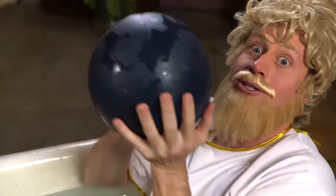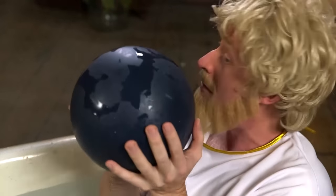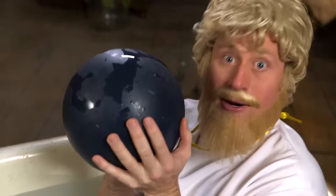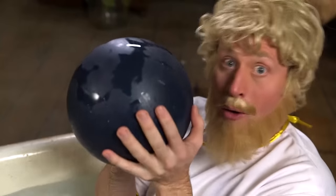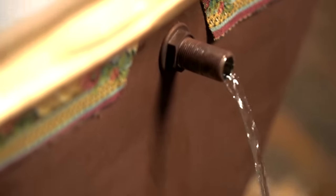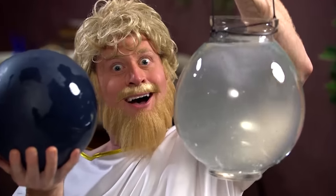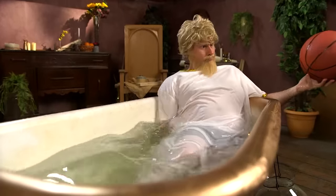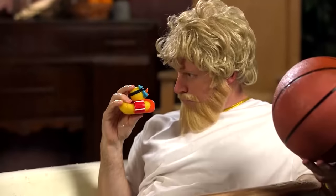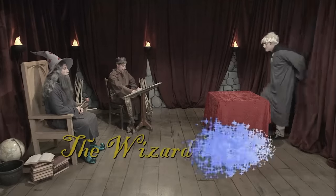It doesn't matter how heavy it is — it only matters how much space it takes up. The same volume of water is displaced. A simple and easy way to measure something's volume. Archimedes: one of the greatest and cleanest scientists in history. Join us next time for more Max Historica.